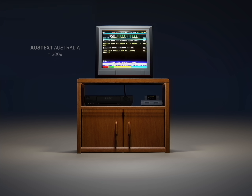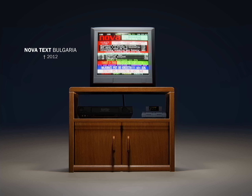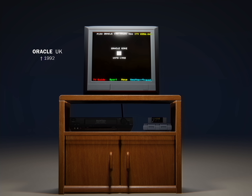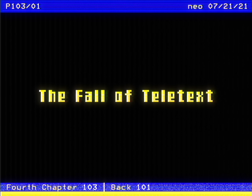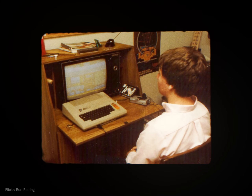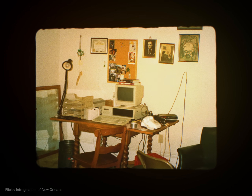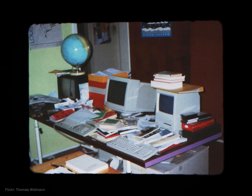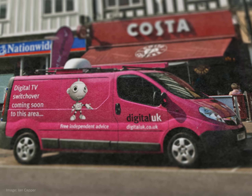A decline in the use of Teletext can also be seen in many countries where Teletext once was very popular. After two very successful decades for Teletext, a difficult time of change began. Over the course of the 1990s, the internet began to make its way into private households on a large scale. From the beginning, it also competed with Teletext, over which the internet was technically clearly superior. And at the turn of the millennium, not only did the internet lead to digitization, but television would also be brought into a new era.